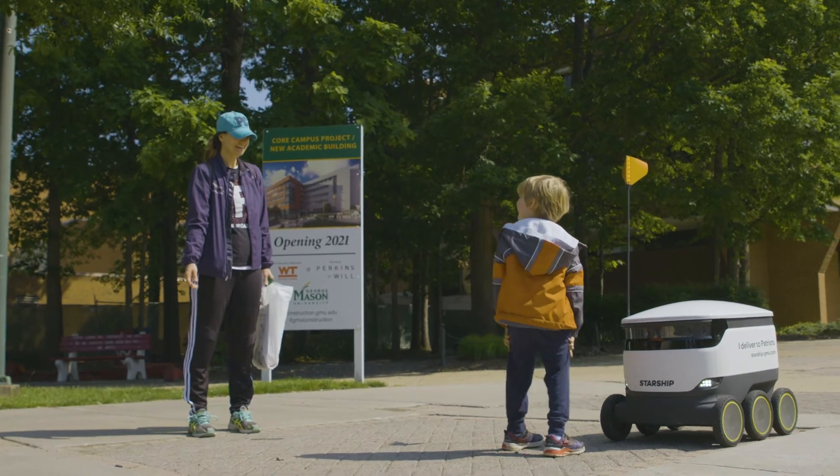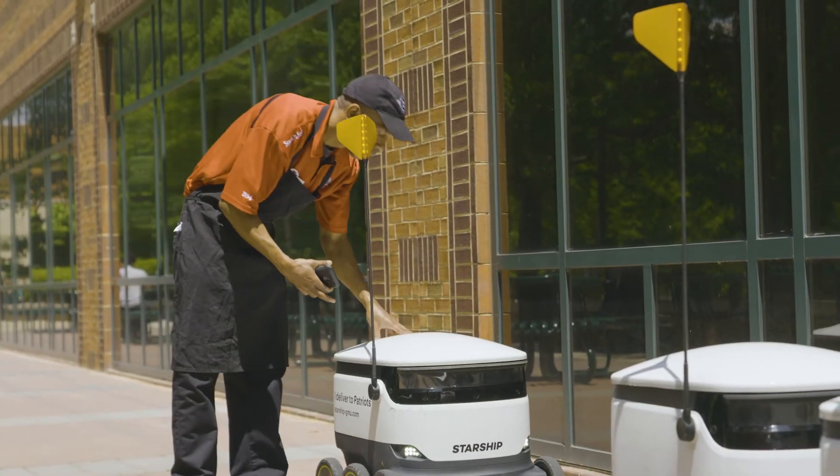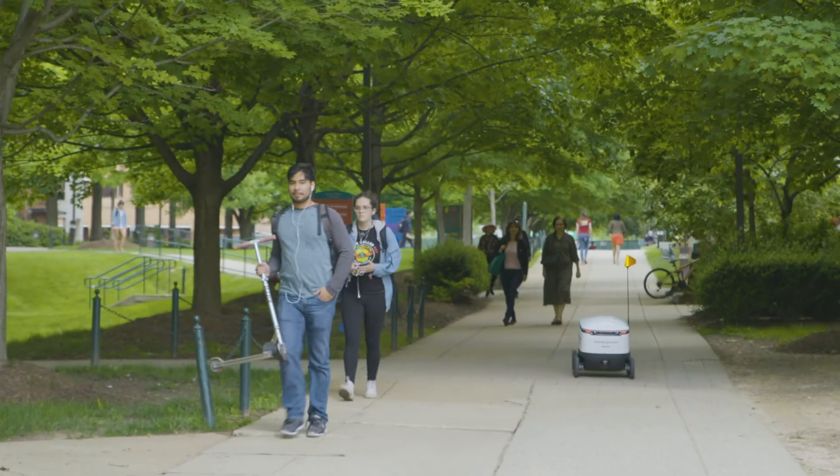I'm a Starship delivery robot. They're pretty seamlessly integrated into the campus. You just kind of get used to seeing them around. It's just part of life.